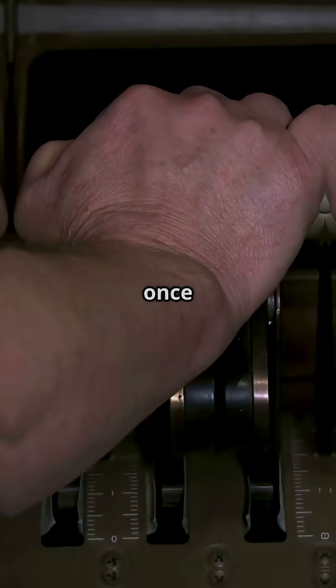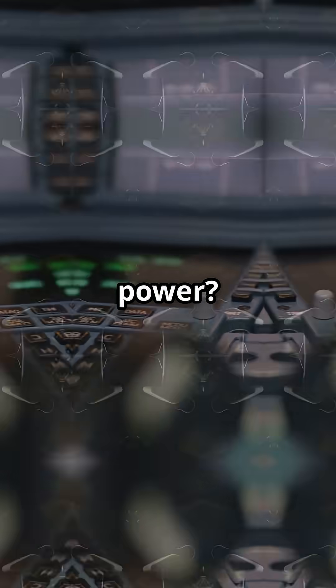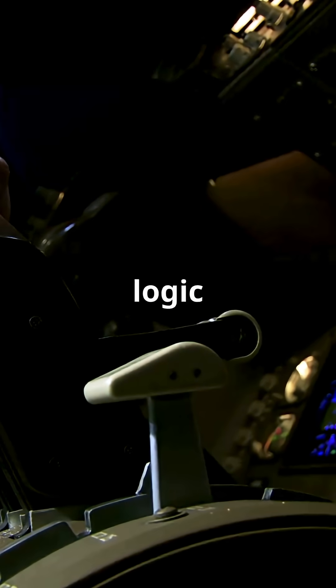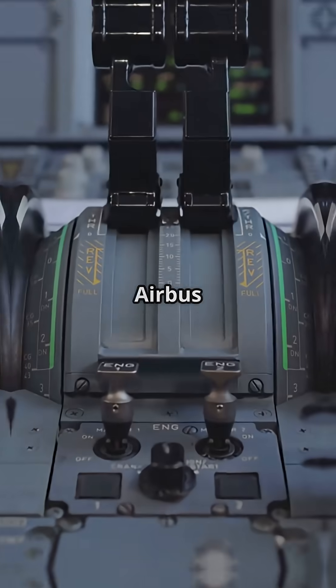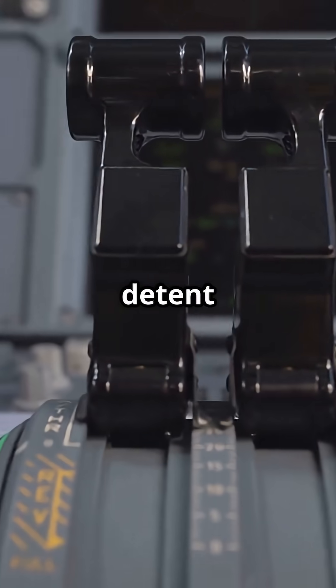You're rocketing down the runway, but once those throttles go forward, who's really controlling the power? Airbus and Boeing do take-off logic completely differently. On Airbus jets, take-off thrust is set by placing the levers in a fixed detent.